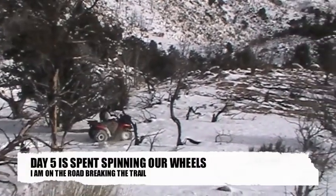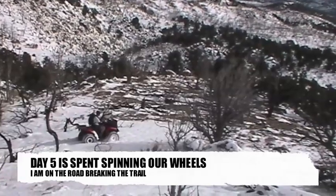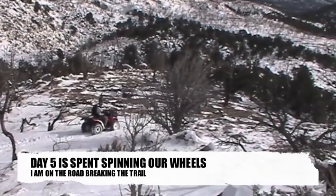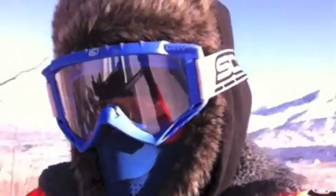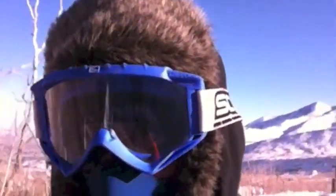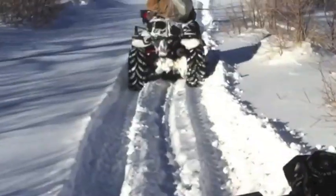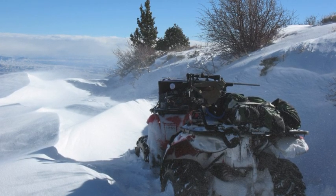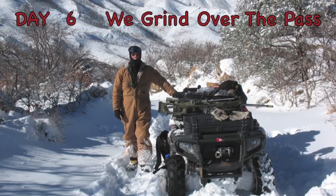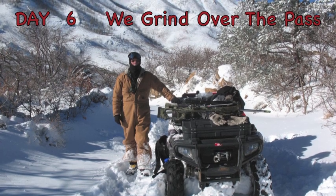Day five: we spend the whole day grinding, glassing, and attempting to get over this mountain pass, but six-foot drifts keep kicking our rears. We dig and push trying to find a way through. We don't see any buffalo but get close to the top. Day six, finally, we grind our way over the pass, hoping maybe today we'll see a bison.